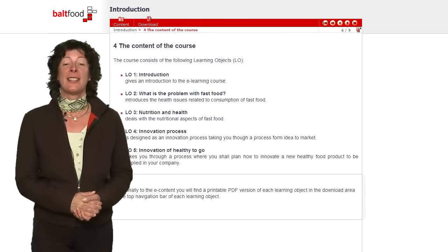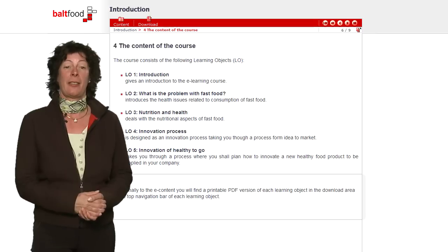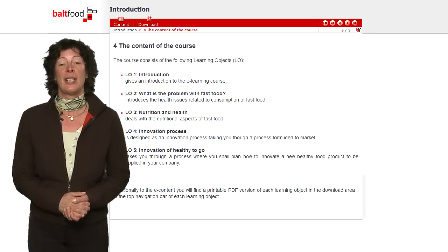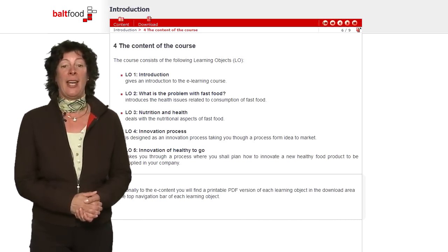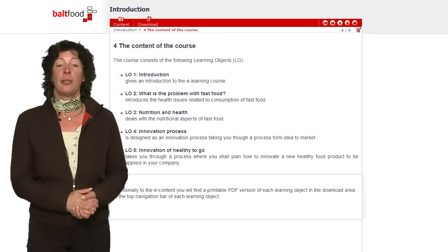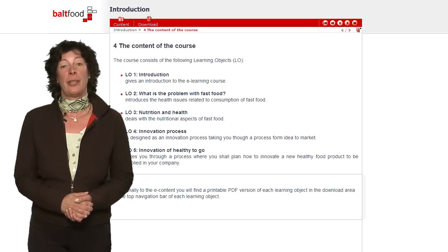You will gain a basic understanding of the relation between food, nutrition and health. This course will help you to define what is healthy to go food and estimate the health impact of your company's product portfolio. In the end, you will be able to improve existing food products and innovate new healthy to go products and concepts or services for your company.